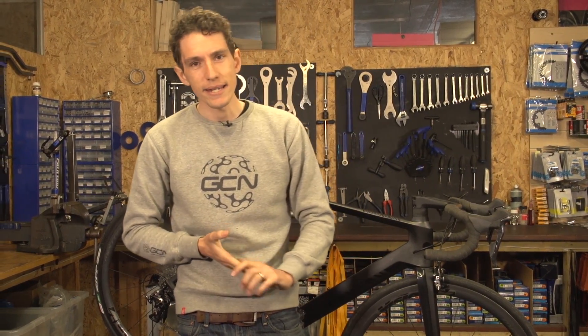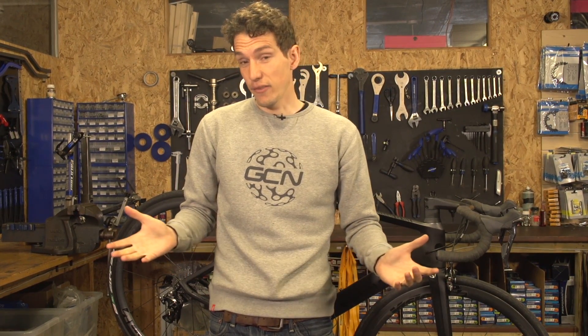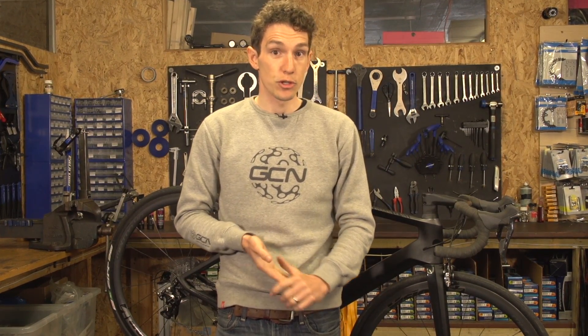Hopefully by watching this I will have laid some enduring carbon fibre myths to rest. If not, and even if I have, I hope there will be some healthy debate going on down in the comments section below. Now before I go, I would just like to pick up on the last point about safety. This is not an endorsement for buying any old carbon fibre part. As a material, it is absolutely brilliant for making bike parts, but it is only as good as the engineering and manufacturing processes behind it. So always be diligent when you buy bike stuff, and particularly if you're buying second hand.